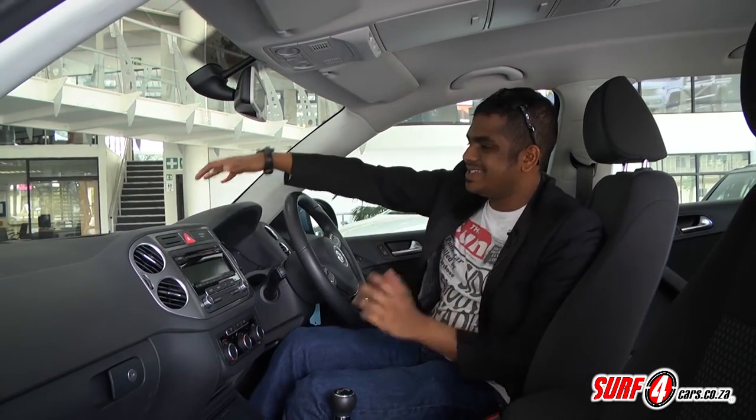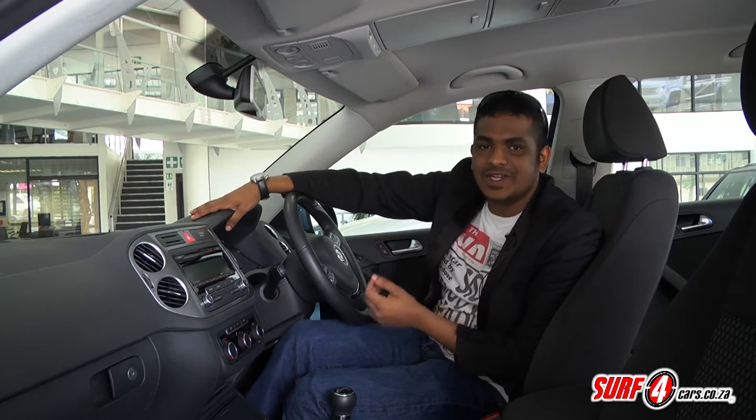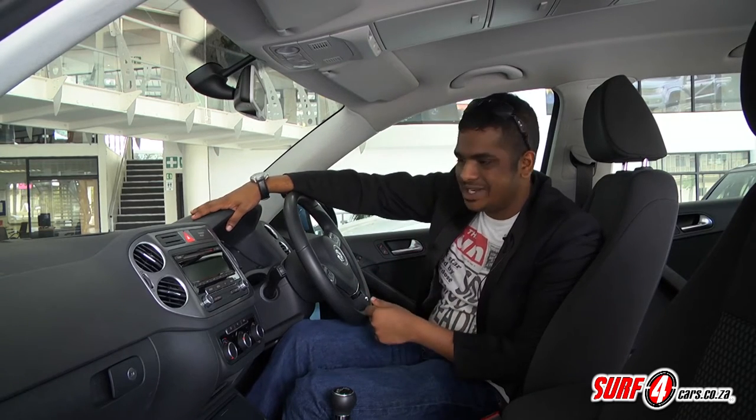The interior is about as roomy as a Golf, which is fine because that is known for its versatile virtues. And it's all standard Volkswagen — very classy, very well assembled. There's little doubt that it's going to endure many years of use and abuse from the family.